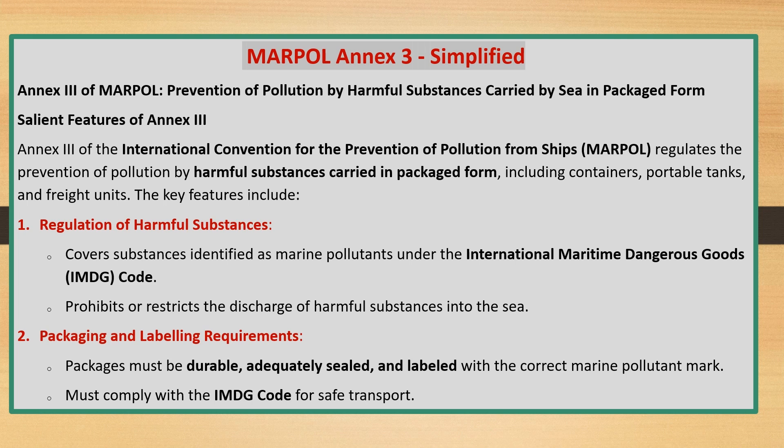MARPOL Annex 3 — Simplified Annex 3 of MARPOL: Prevention of Pollution by Harmful Substances Carried by Sea in Packaged Form. Annex 3 of the International Convention for the Prevention of Pollution from Ships, MARPOL, regulates the prevention of pollution by harmful substances carried in packaged form, including containers, portable tanks, and freight units.